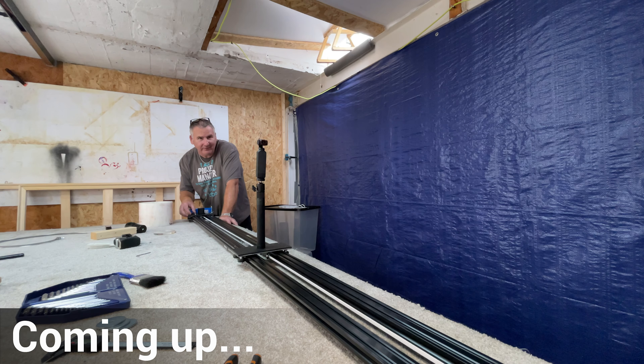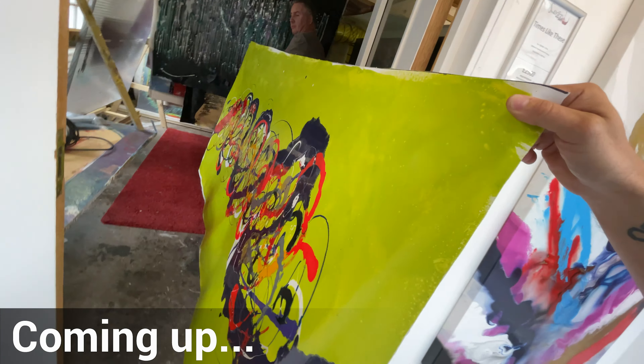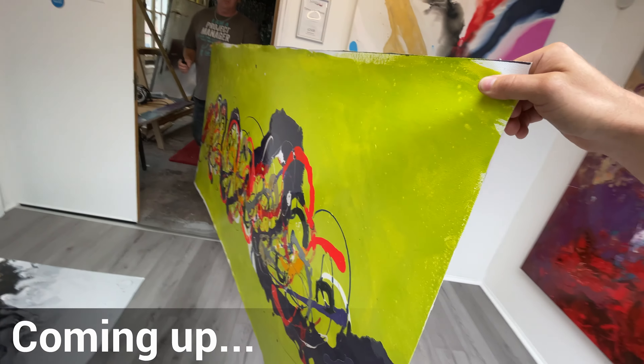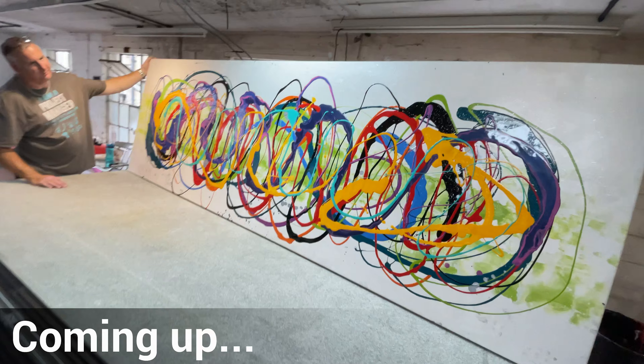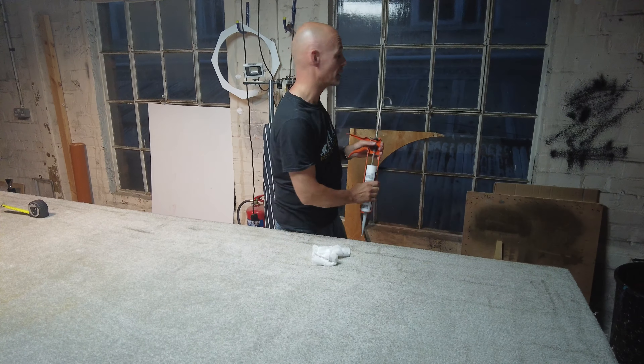I'm going to share with you the secret to becoming a millionaire. There's a reason why no one ever said handling big art was easy — it's because it isn't. How can you not be happy when you look at that? Don't miss it. I mean, proper mind-blowing stuff.